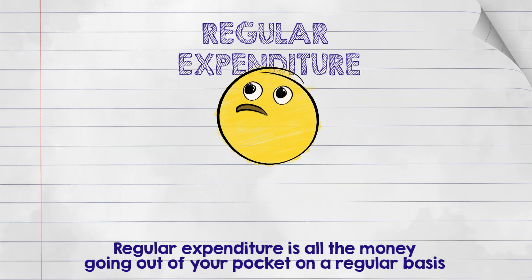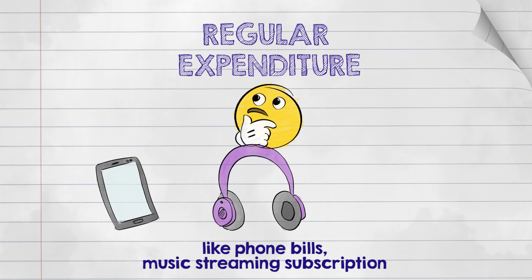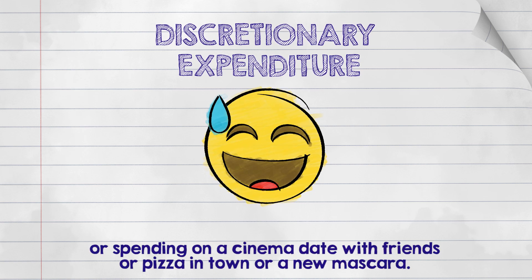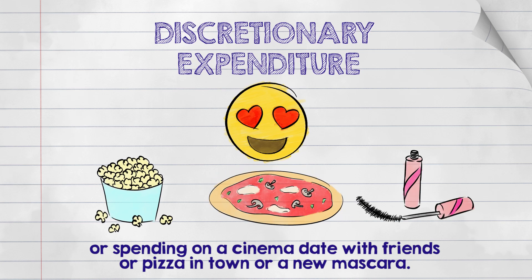Regular expenditure is all the money going out of your pocket on a regular basis, like phone bills, music streaming subscriptions, and bus fares. Discretionary expenditure is one-off purchases or spending on things like a cinema date with friends, pizza in town, or a new mascara.